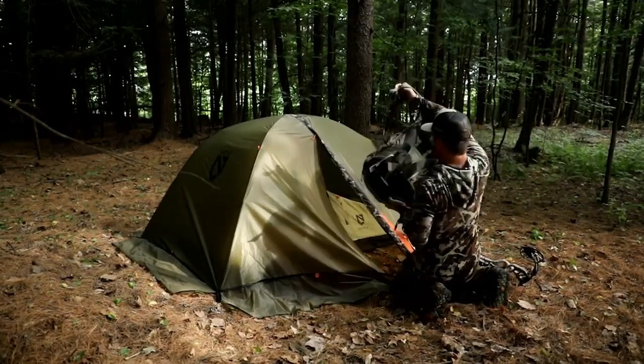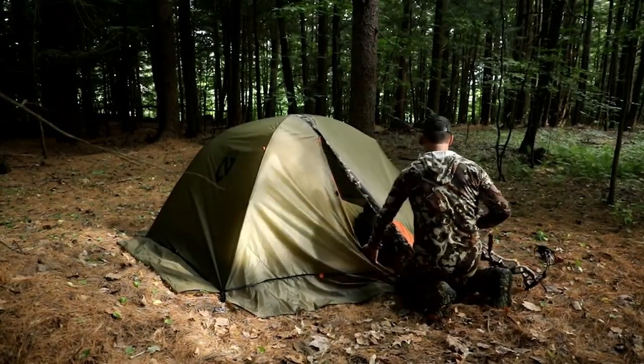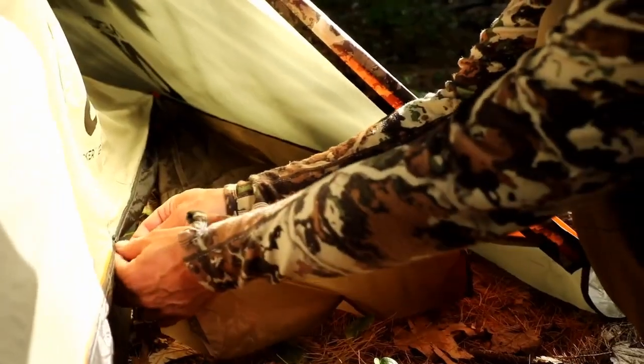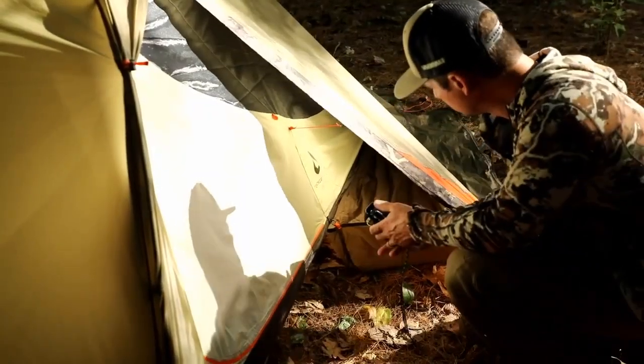Large doors and vestibules offer easy access and ample gear storage for each person. Tracker's attachable landing zone offers an exterior waterproof zone to keep essential gear organized and dry.